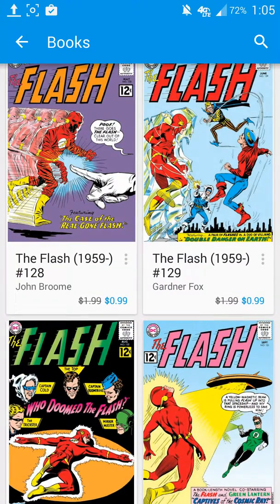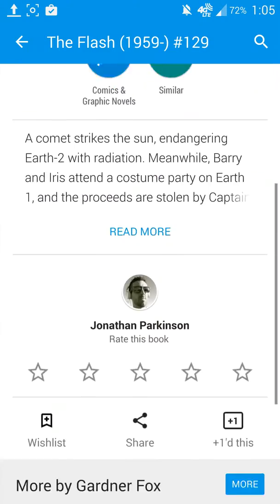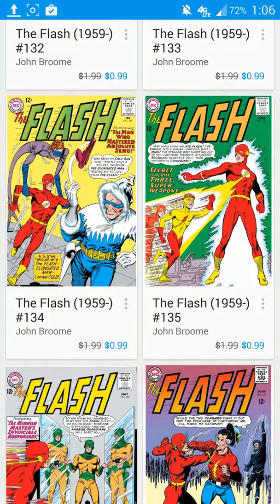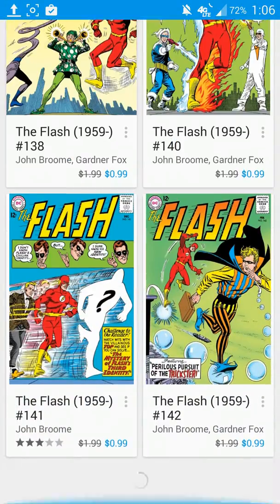And if you know somebody that is a geek, by all means you can send them the option of getting this. You can buy it, or send over some money to them via Google Wallet, and let them put a little note in there saying, here's $20, $10, $5, or $1 towards your Flash comic book collection.